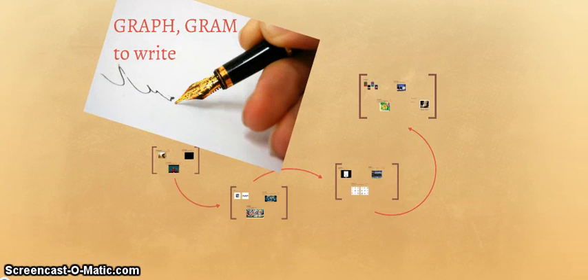Hey y'all! We are going to be on page 70 for graph-gram, meaning to write. Make sure you've got your pen or pencil and your highlighter. We don't usually think of geography as having anything to do with writing, but it is made up of geo, meaning earth, and graph, meaning to write — it's actually a writing about the surface of the earth. Note how each of the following words has something to do with writing.